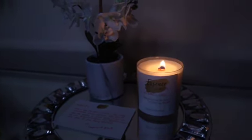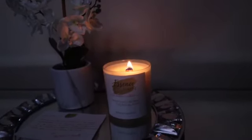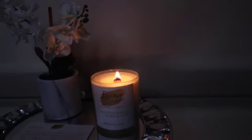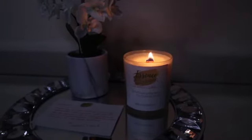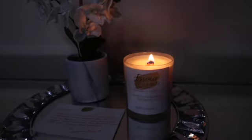Okay guys, so this is Stress Less burning right now. It has been burning for approximately 15 minutes or so. I just want to say it is definitely a soothing scent. I'm still smelling the eucalyptus — like a peppermint type of smell from this candle. I can definitely see how this can relieve stress. I'm excited to add this to my bathroom and do a self-love bath with this candle.